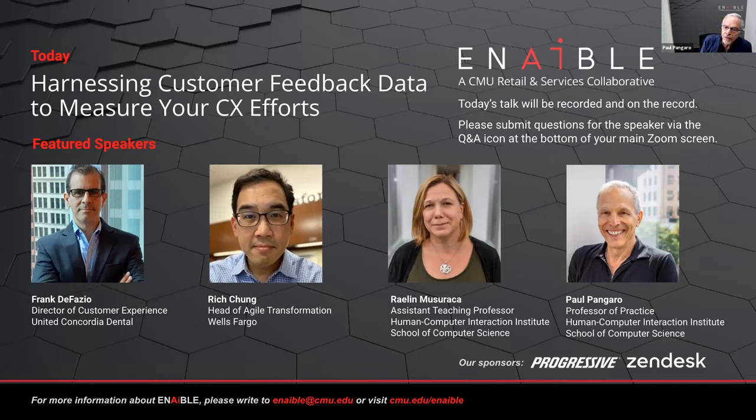I want to thank Zendesk and Progressive for being sponsors today. A few logistics: this event is on the record and is being recorded. If you'd like to pose a question at any time, there's a Q&A button at the bottom of your Zoom screen — please post a question there at any point and we'll factor it in. We'll talk for about 30 minutes together and then open completely to your questions. Our scheduled time is about an hour, but we often go longer.